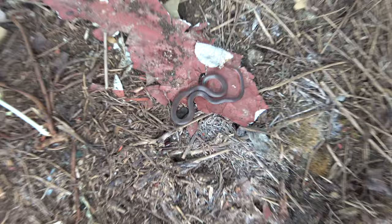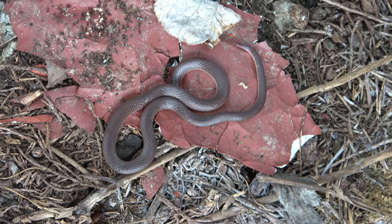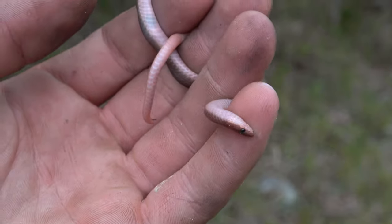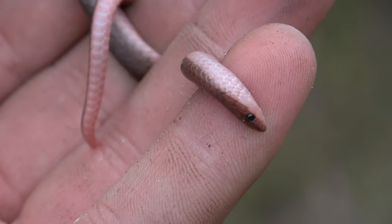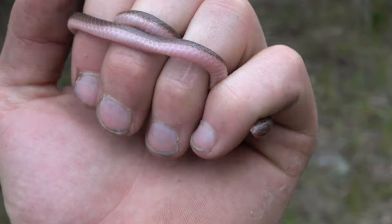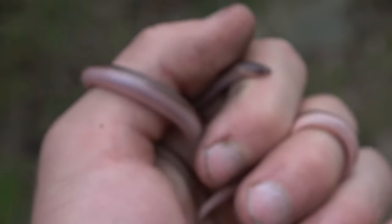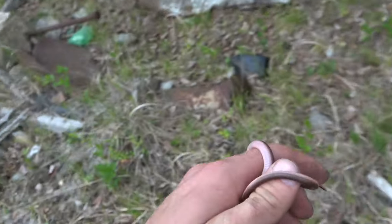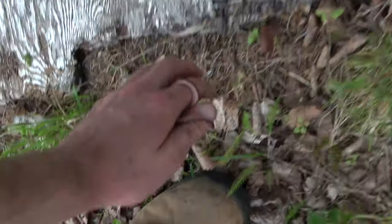Worm snake! I would have been shocked if we didn't find one. Look at that worm snake at this place — the usual suspect that has been weirdly absent for most of the day. But I'm happy just to be seeing something at this point. I'll put him back under his board.